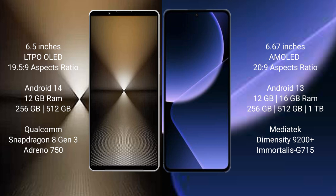Sony Xperia 1 Mark 6 comes with 12GB RAM and 512GB or 1TB internal storage, powered by the Qualcomm Snapdragon 8 Gen 3 processor with Adreno 750 GPU. Xiaomi 13T Pro comes with 12GB or 16GB RAM and 256GB, 512GB, or 1TB internal storage, powered by the MediaTek Dimensity 9200 Plus processor with Mali-G715 GPU.